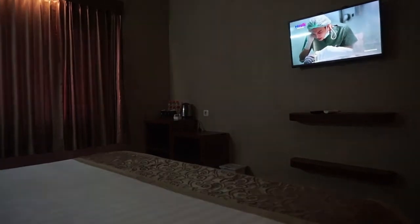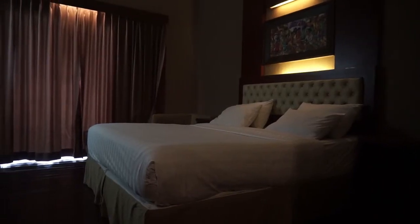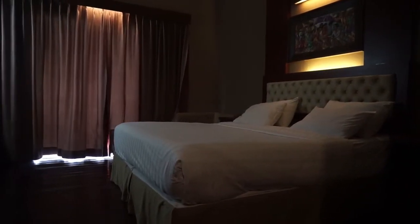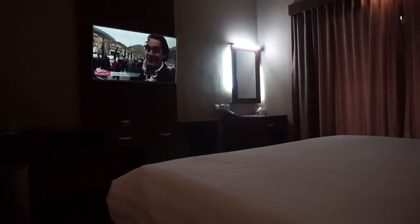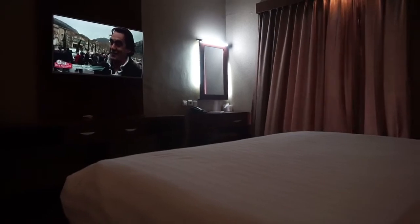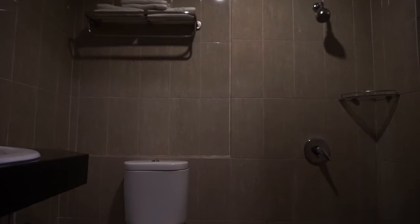Untuk menarik kunjungan para tamu, Spencer Green Hotel kerap menawarkan promo menarik. Seperti saat ini, ada promo stay lima kali, free stay satu kali. Tak heran jika promo-promo tersebut menjadi daya tarik tersendiri bagi para tamu.